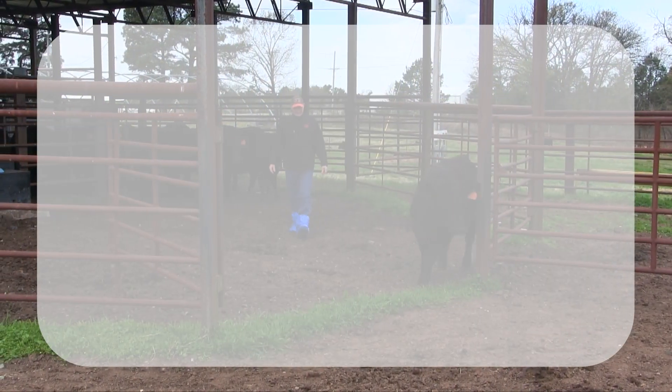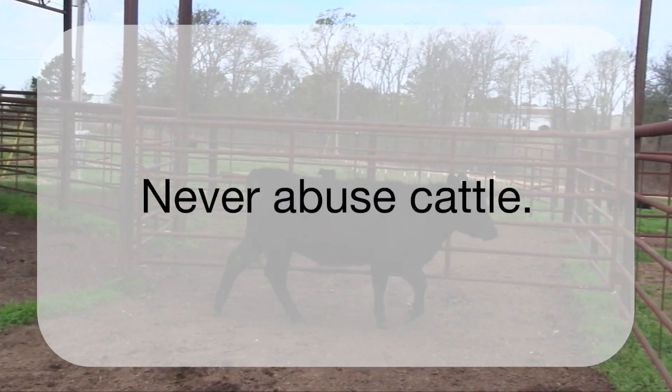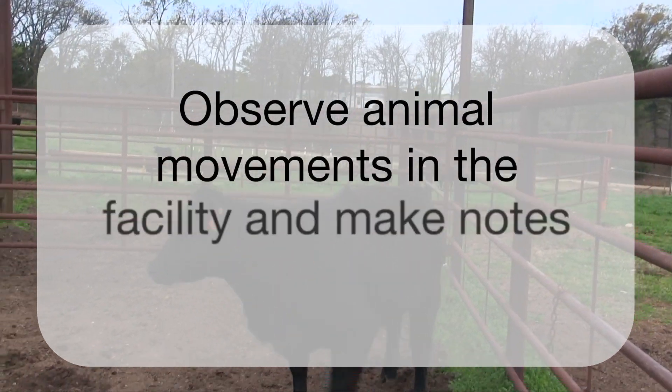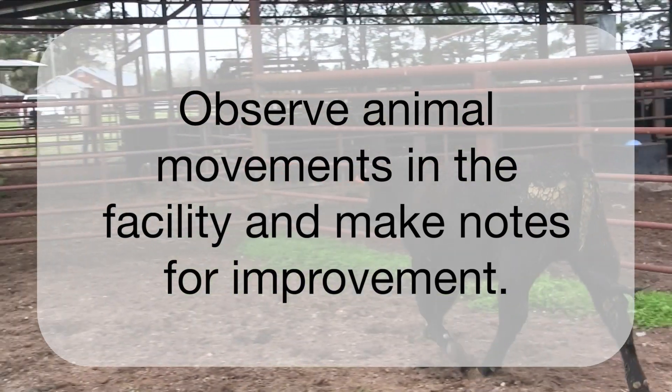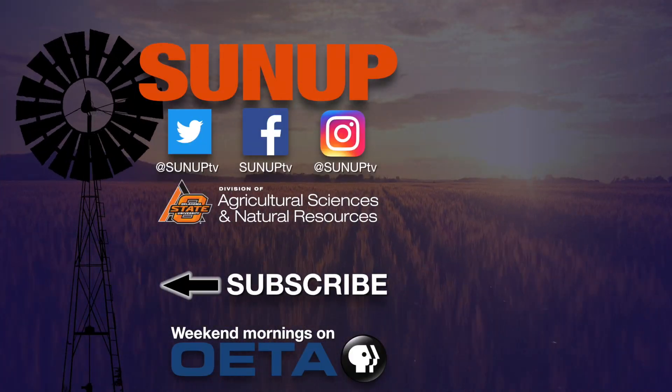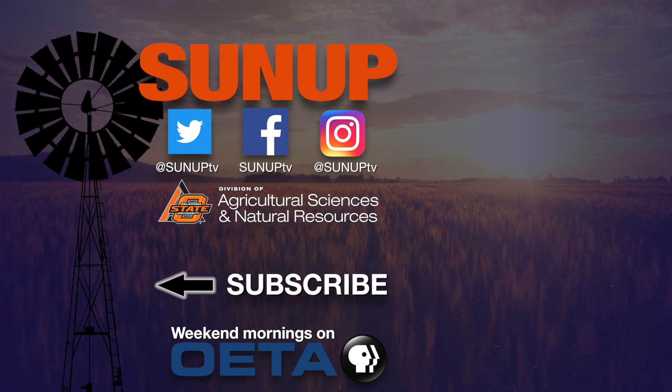Remember these three key points: Never abuse cattle. Provide training to personnel. Observe animal movements in the facility and make notes for improvements.